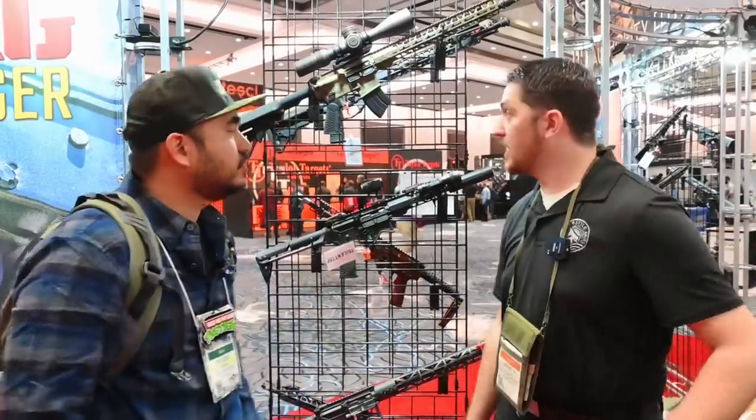Alright guys, SHOT Show 2022 here with Battle Arms, here with Jay. He's gonna run down some of the cool new stuff they're coming out with for this year.